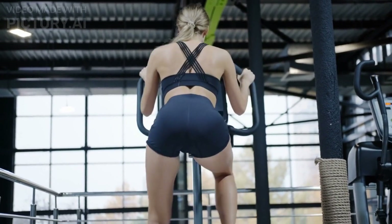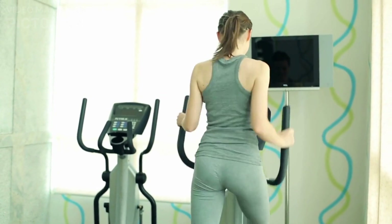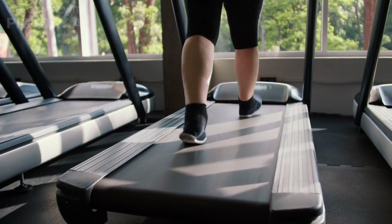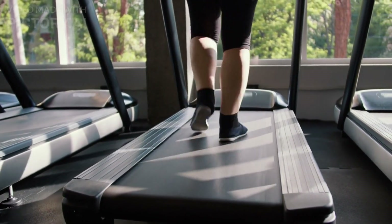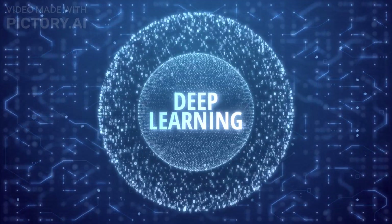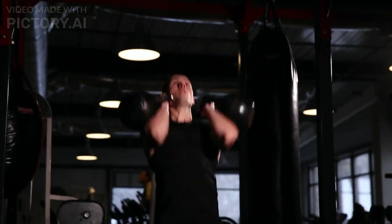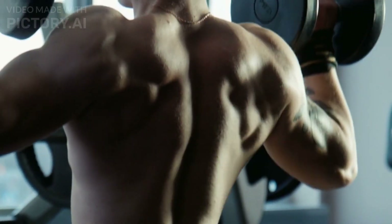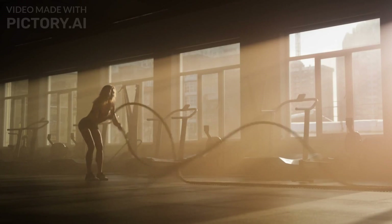If you prefer using cardio machines, such as a stationary bike, treadmill, or elliptical, you can still do HIIT. The principle remains the same: alternate between short bursts of high-intensity and active recovery periods. Circuit training is another excellent option for beginners. It involves performing a series of exercises back-to-back with little to no rest in between, which helps keep your heart rate elevated throughout the workout.